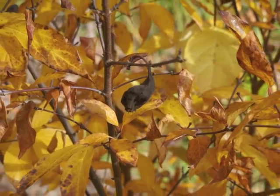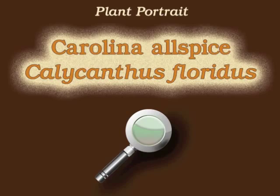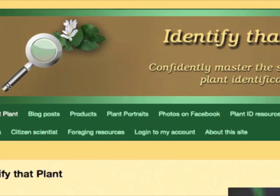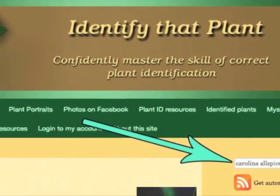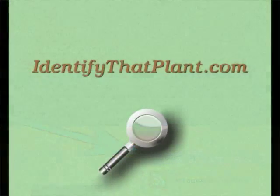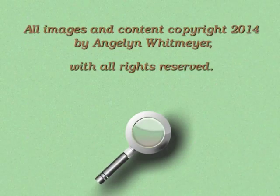This is Angeline. Thank you for watching and learning about Calycanthus floridus, also known as Carolina allspice. Visit identifythatplant.com for more images of Carolina allspice, for plant identification resources, and for information about how you can confidently master the skill of correct plant identification.